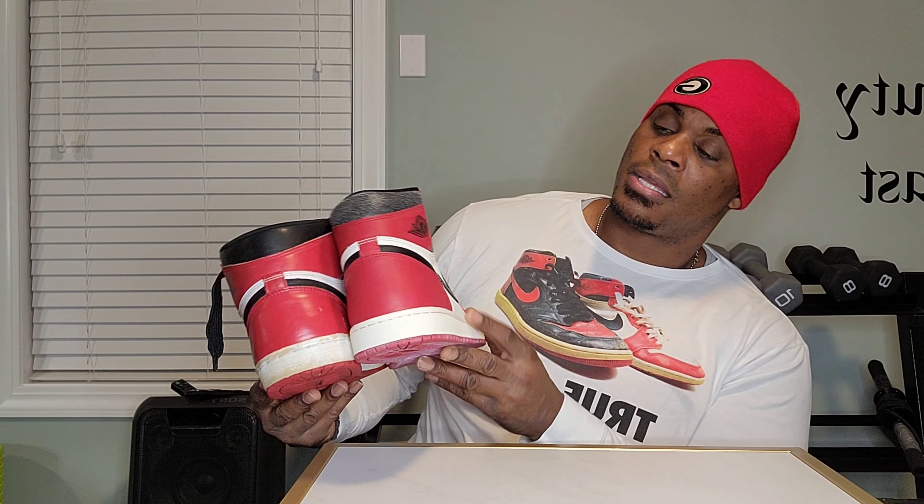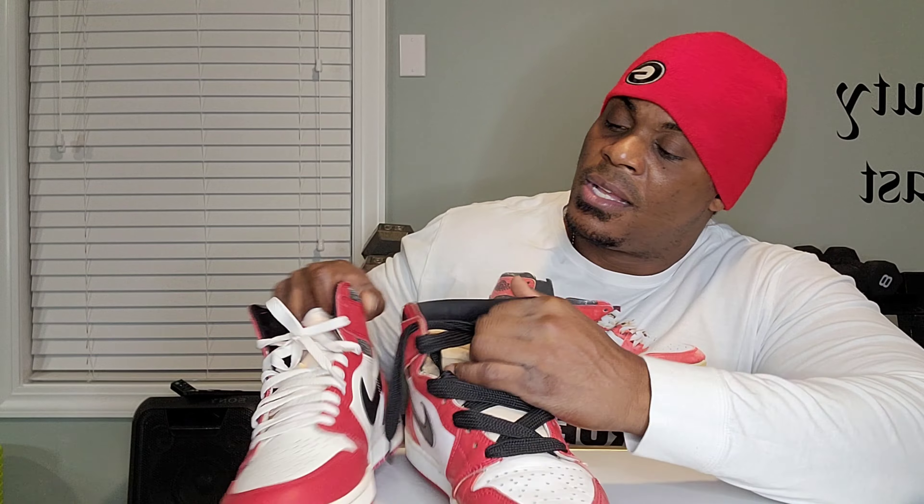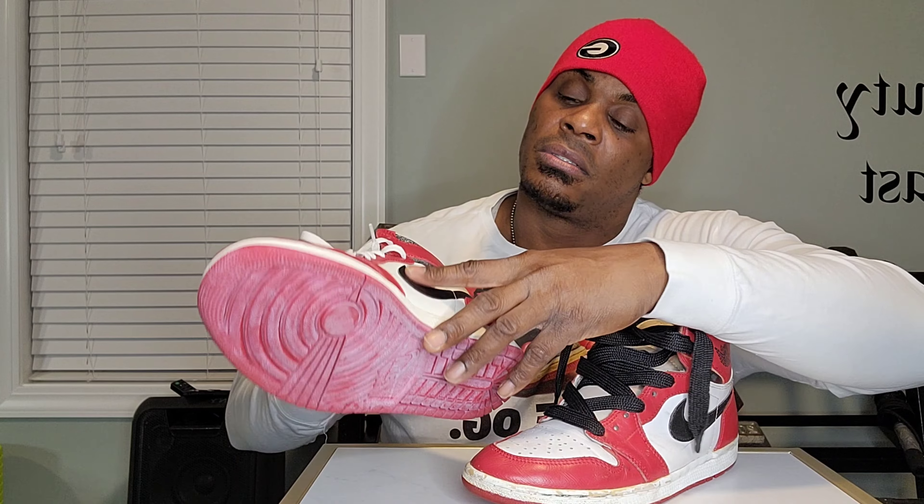Off the bat, the Lost and Found is nice and soft right here, but the 95 is a lot harder — a lot harder. They made the Lost and Found a little softer than the 95. The Nike checks feel — the leather actually feels pretty good on the 95. The leather also feels pretty decent on the Lost and Found too.